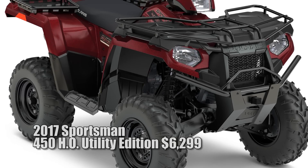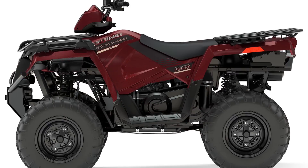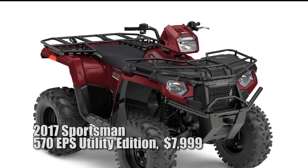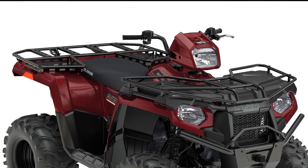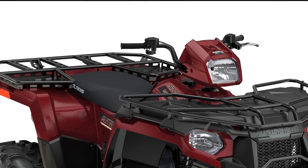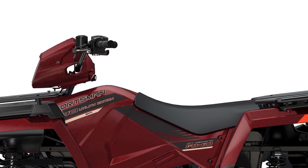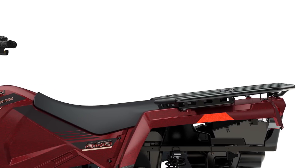For the utility-minded farmer and ranch customer looking for a vehicle that works even harder and is purpose-built for hauling or towing, Polaris is introducing the all-new Sportsman 450 HO and Sportsman 570 EPS utility editions. The Sportsman 570 EPS utility edition offers even more innovation with the world's first variable low-speed limiter, which allows the rider to set the maximum speed between 7 and 14 miles per hour in 1 mile per hour increments, making it ideal for spraying and low-speed tasks. Including steel tube racks with work trays, the utility packages on these ATVs were developed for farm and ranch hands to take them straight from the dealer's showroom floor to the cornfield or pasture, saving time and money.